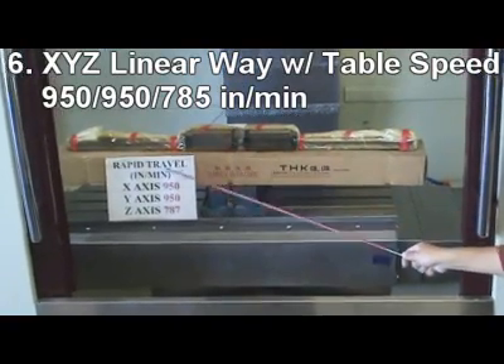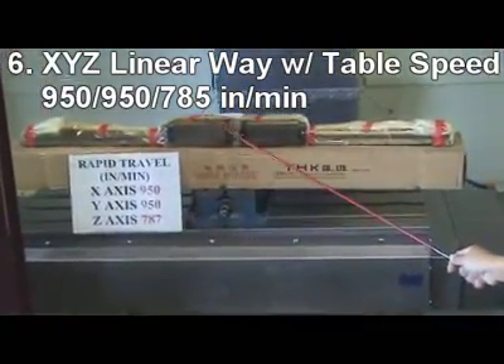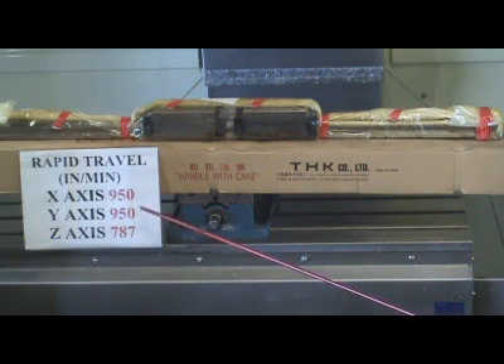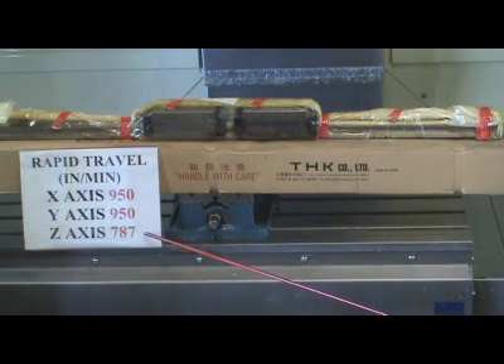All three axes are linear way by THK, NSK, or equivalent, to provide high speed — 950, 950, 787 inches per minute — for XYZ movement.